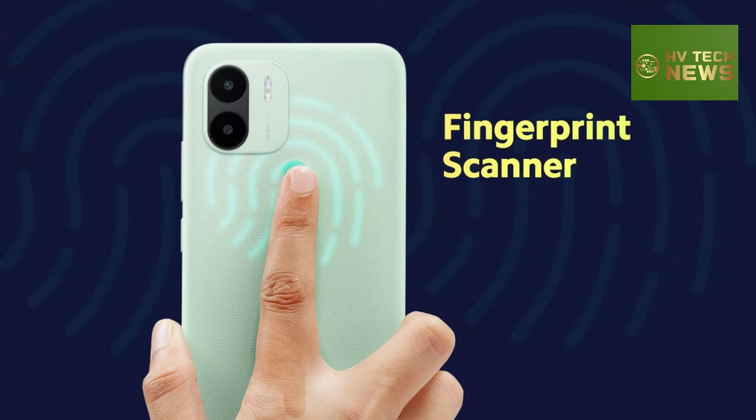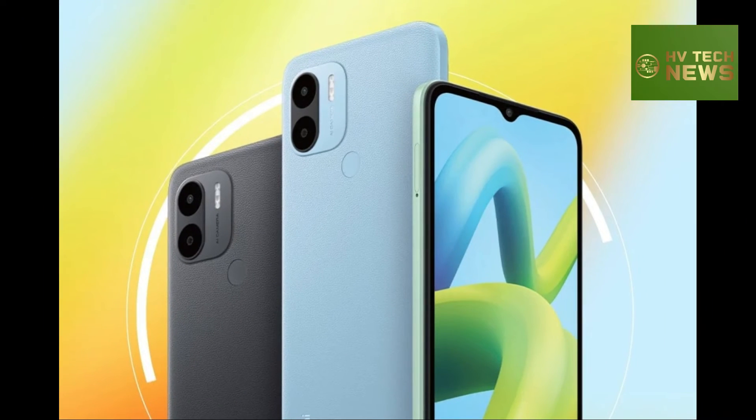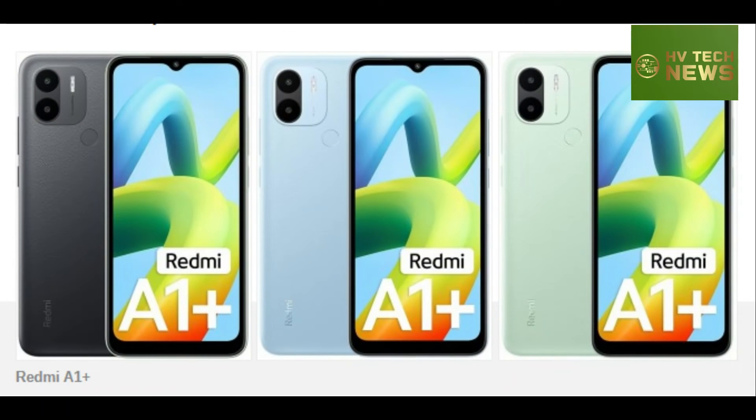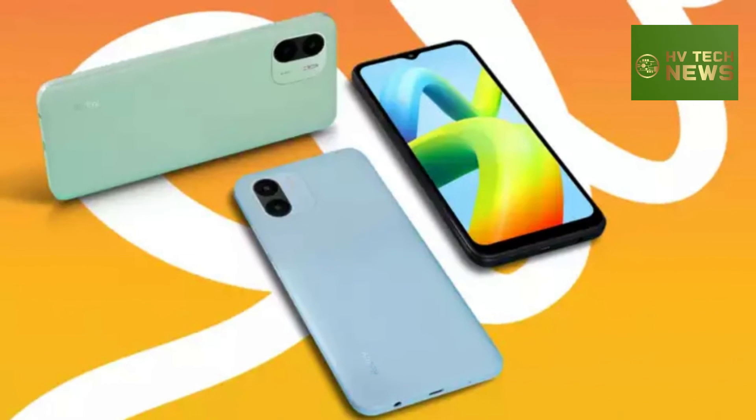The Redmi A1 Plus is powered by the Helio A22 SoC and runs MIUI 12 based on Android 12, Go Edition. It's built around a 6.52-inch HD Plus display with a notch for the 5MP selfie camera, and its rear panel, having a leather texture finish, sports a dual-camera system comprising an 8MP primary camera and a QVGA unit.